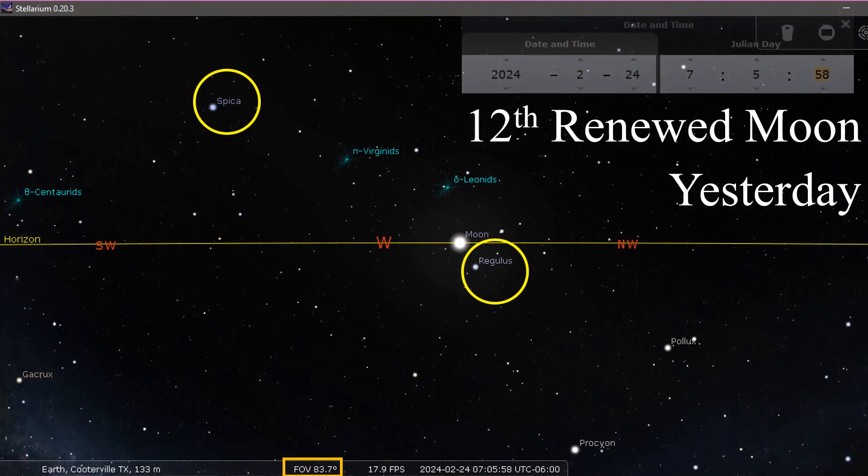Here's how I'm doing these slides: I've got Spica highlighted in yellow and Regulus highlighted as well. We're going to zero out the moon on the horizon as a guideline for the distance between Spica and Regulus, with the field of view set at 83.7 degrees so nothing changes between slides — keeping them basically standard. This was yesterday, our 12th renewed moon day that Tanya and I celebrated, along with several others who also celebrated their 12th renewed moon day because the moon ruled the night.